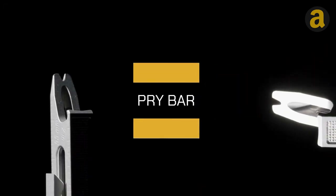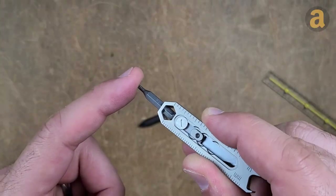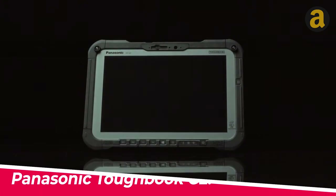The built-in glow light is a great feature, ensuring easy operation even in low light conditions. It may be worth considering this option for its range of useful features. Panasonic Toughbook G2.